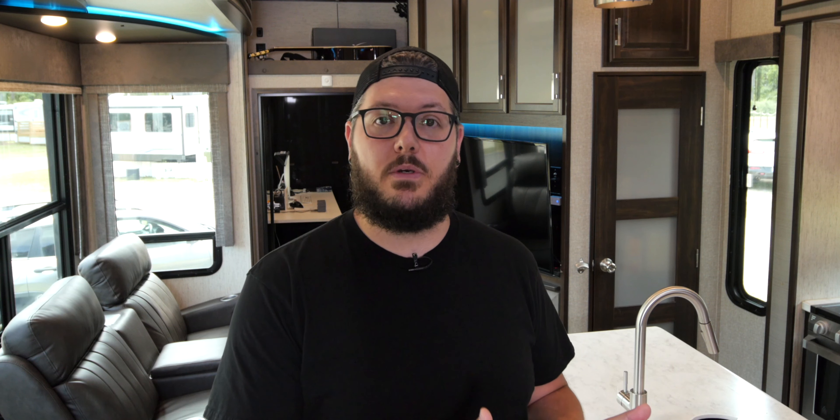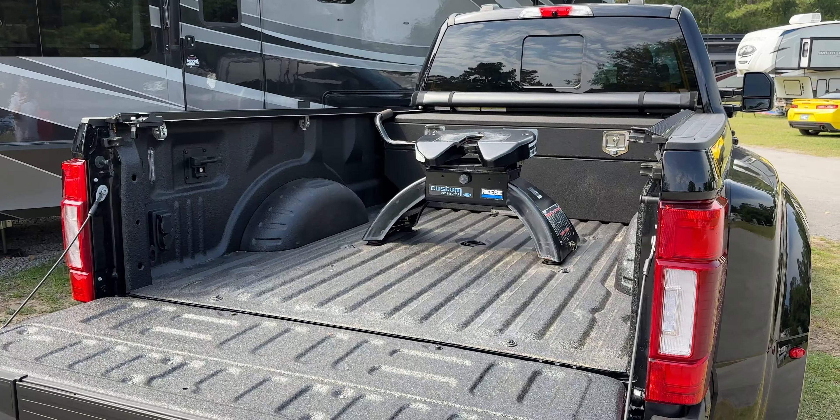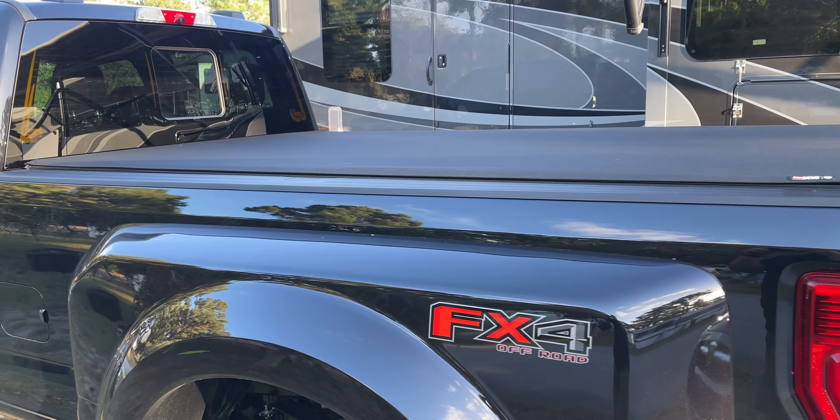That's about it for the features and upgrades from the factory. Next up, let's go over the accessories and modifications we added ourselves. You can find links to all these add-ons at aroundthesunwego.com, and I'll also list them in the description below. The first add-on was the fifth wheel hitch so we could hook up with our RV's pin box. We ordered a Reese Elite rated for 27,500 pounds, which was plenty for our 20,000-pound RV. You simply drop the four feet into the holes, rotate to secure, and that's it — we've used this hitch for almost four years in both the 2019 and the 2022 and it's worked perfectly.